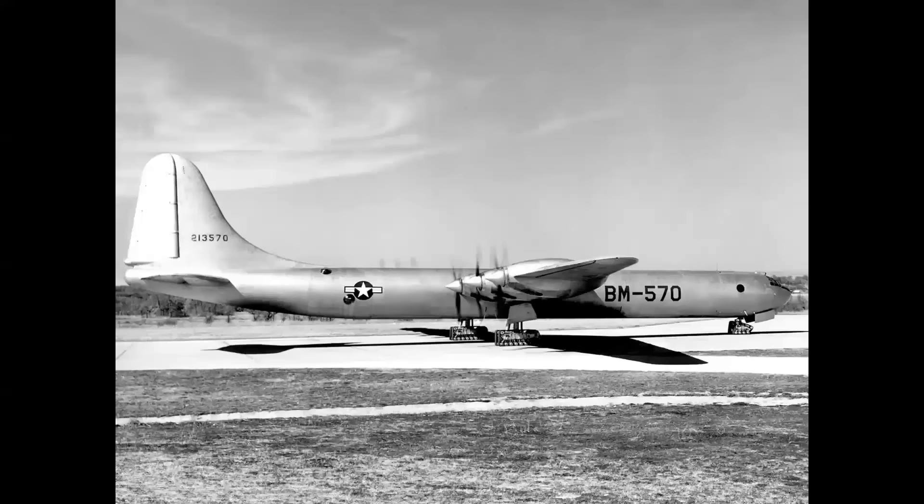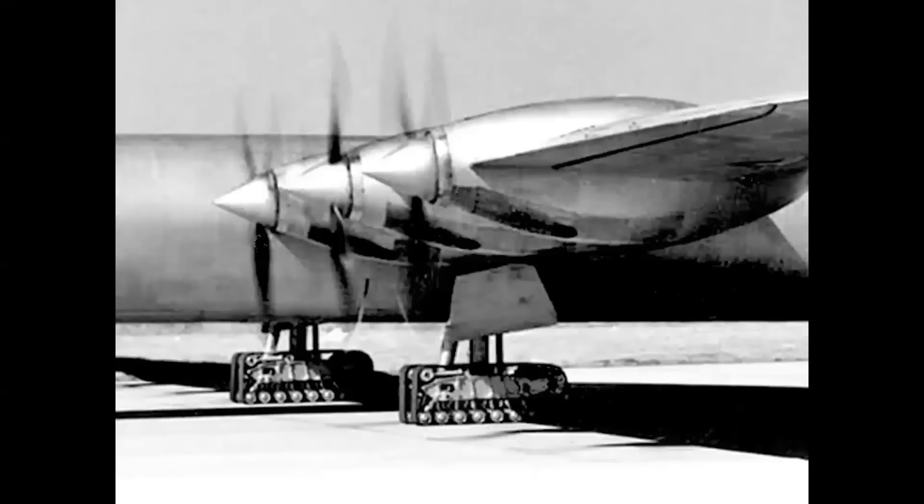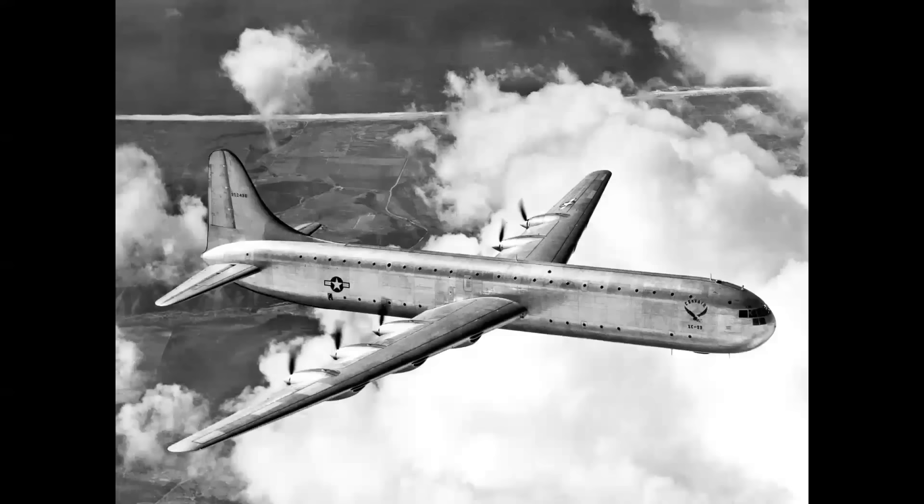First and foremost, the very first prototype — the XB-36 — was fitted with track landing gear. This was all the rage in the late 1940s; the idea was that it could be used like a tank on soft or unprepared fields. But it wasn't necessary and wasn't very successful, so it never came to pass.